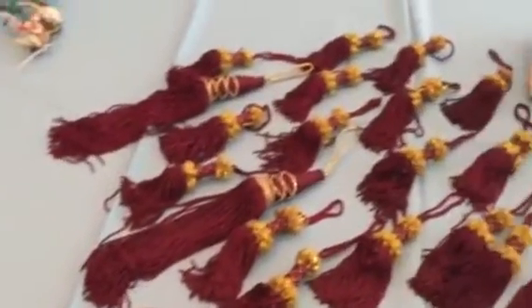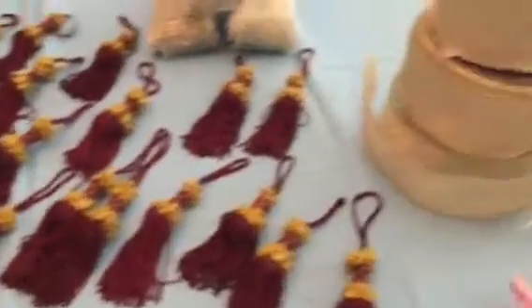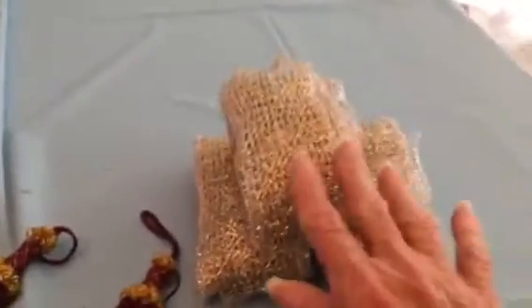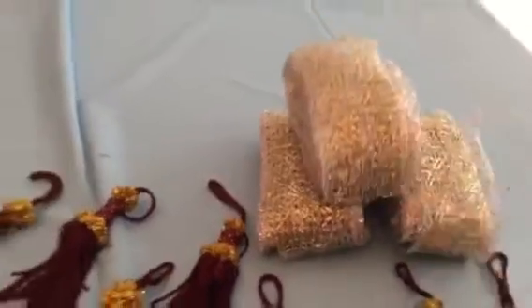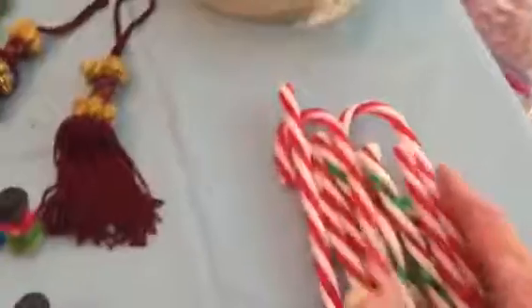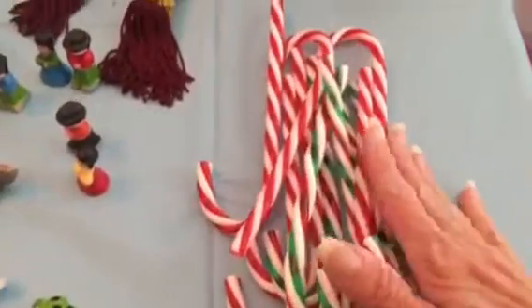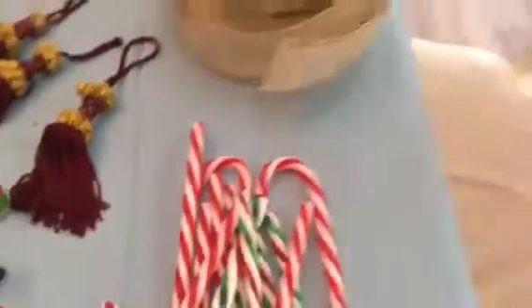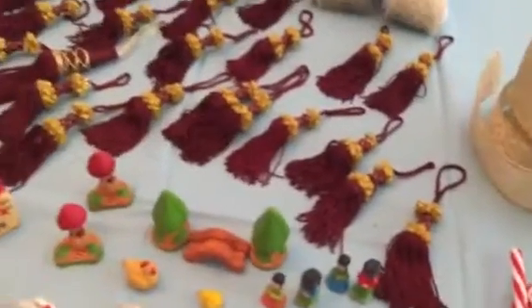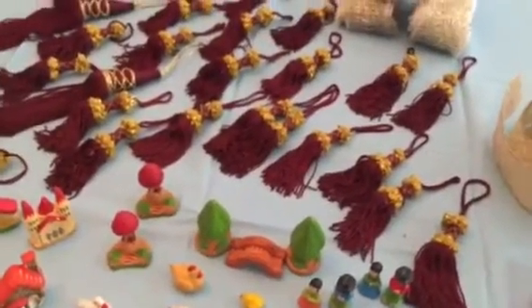These are all the tassels that were in that little Ziploc baggie. You can see the gold brocade ribbon and there's that mesh ribbon — lots and lots of it. I'm keeping half of the candy canes for myself, and the other half along with the little manger scene plastic things are all going to a teacher friend. I love Christmas — okay, bye bye!